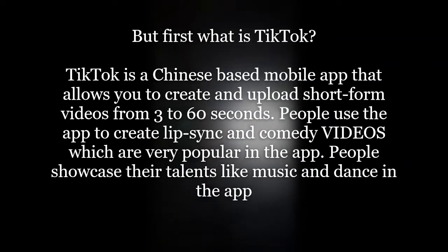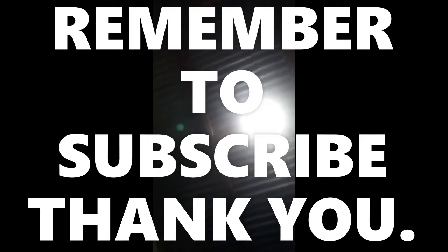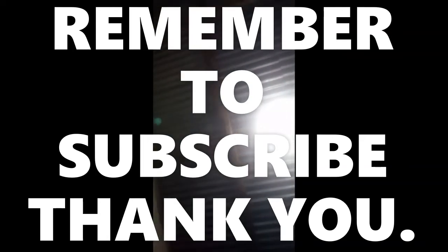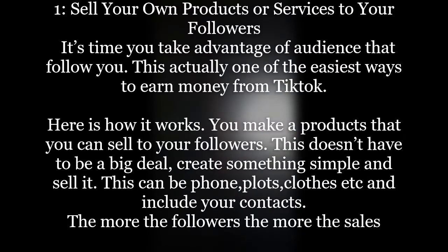Let's go straight to the point to show you how you can make money. If you're new here, please remember to subscribe below to get new videos whenever we upload. Way number one to make money is to sell your own products or services to your followers.